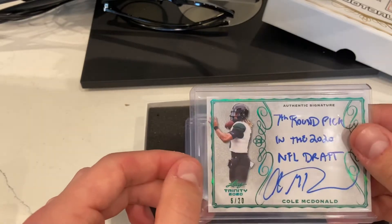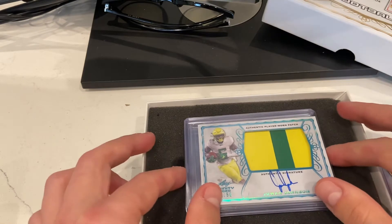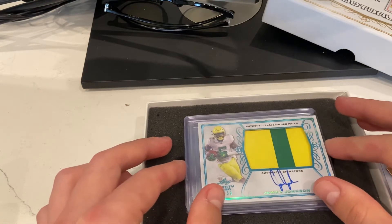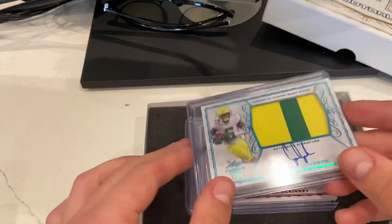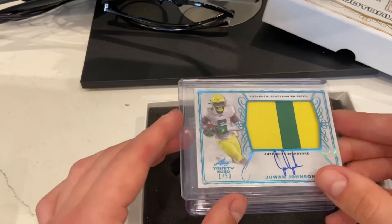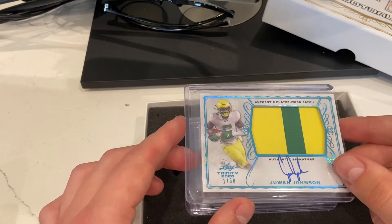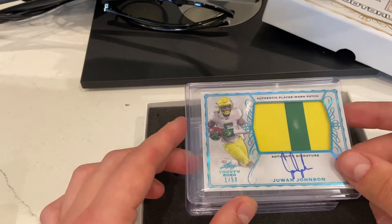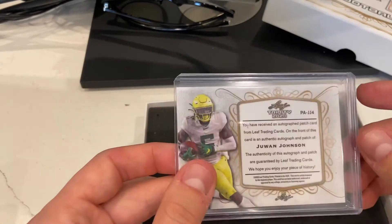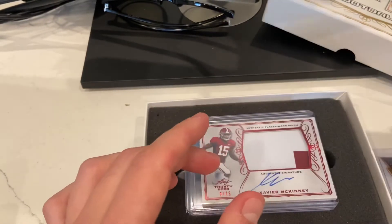Seventh round pick, it says here. These cards are really cool — I have some of the Leaf Trinity in my PC and I think they're some of the coolest-looking cards at a fair price. It was about $170 for this box. Third card here, Juwan Johnson, one out of 50 — first off the line for Juwan. I have a bunch of his cards but haven't heard anything about him.